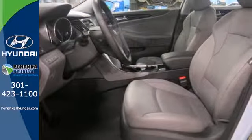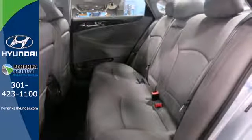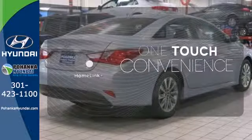This Sonata also comes equipped with stability and traction control, multiple airbags, and an emergency communication system. With Homelink, one touch makes your arrival as welcoming as if you'd never left.